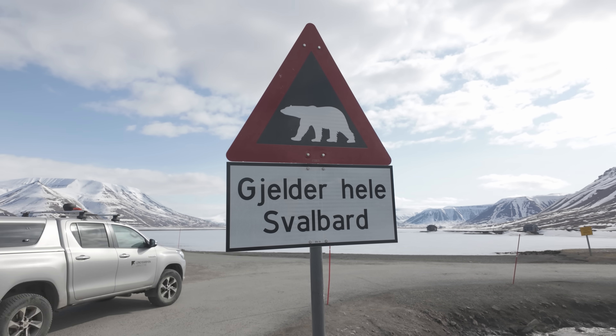No trip to Longyearbyen is complete without visiting the infamous polar bear sign. This is it — we have reached the end of the road. We can go no further due to the risk of polar bear attack. This is as far as we dare go.